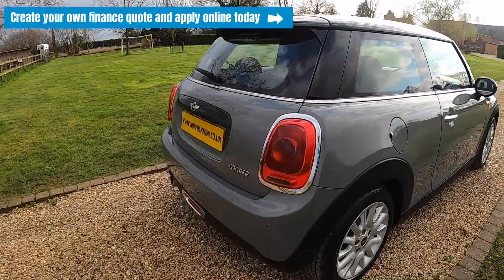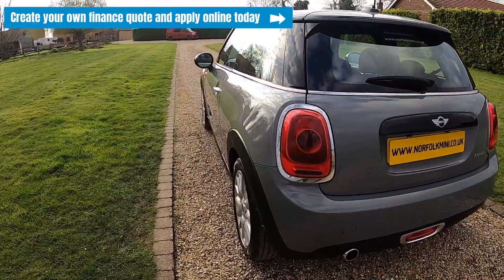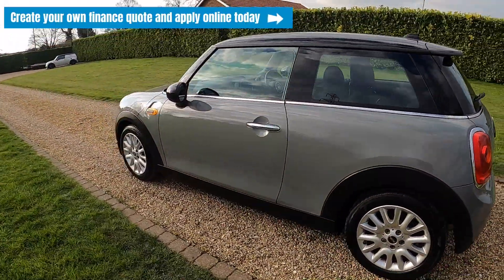If you click on the link above you can visit our website, where you can create your own finance quote and apply online today.